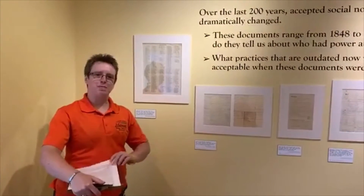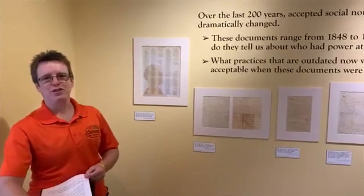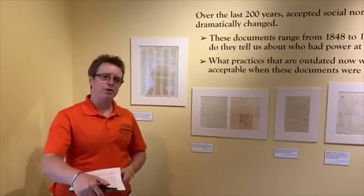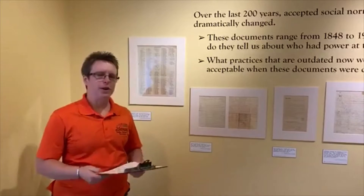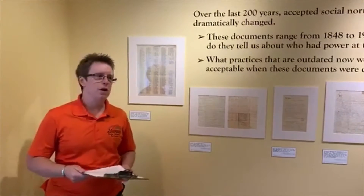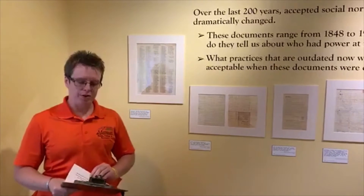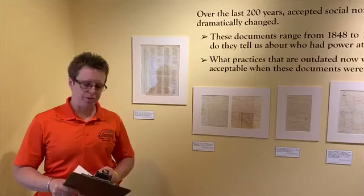Good afternoon, everyone, and welcome to our June 17th Spotlight on History. I'm Mary Helen Dellinger, the curator of the Manassas Museum System. And I'm coming to you today from our temporary exhibition gallery here at the museum, where we have just finished installing our newest show called Consider the Source: Interpreting Manassas History on Paper.